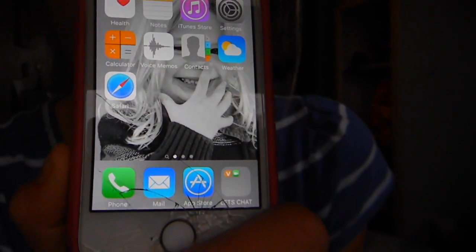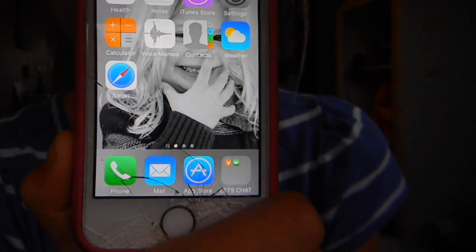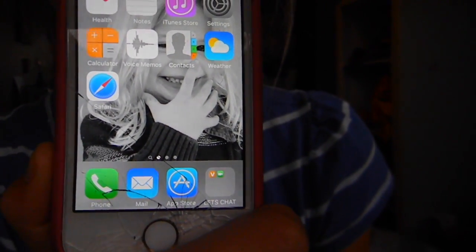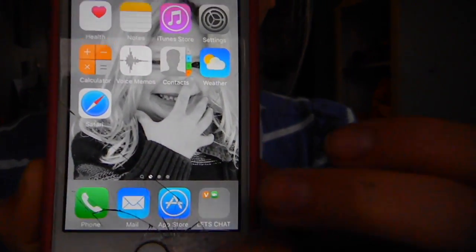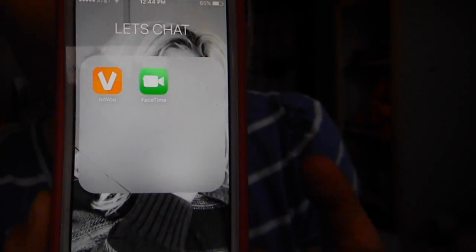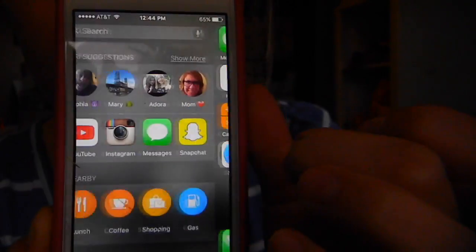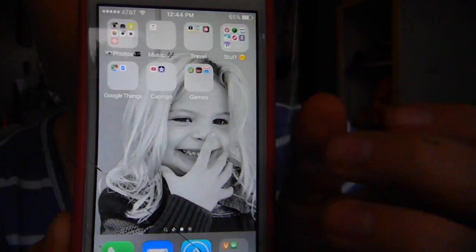And then in my dock I have Phone, Mail, App Store, and then I have a folder called Let's Chat where I keep all my video chatting stuff like Uvu and FaceTime. I recommend both of those. If you have an iPhone you automatically have FaceTime, but I recommend Uvu if you want to video chat with more than two people.